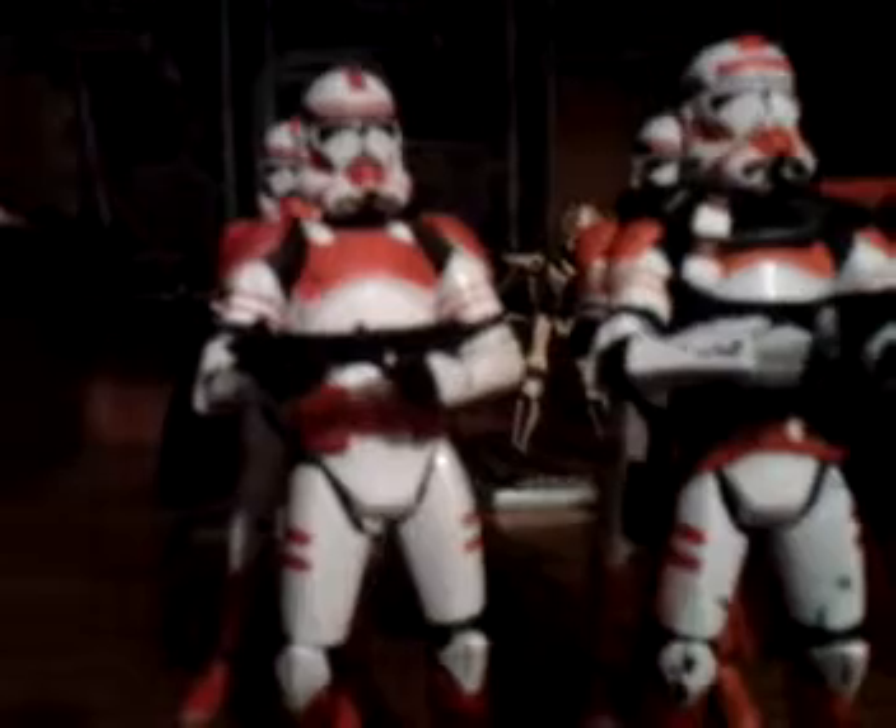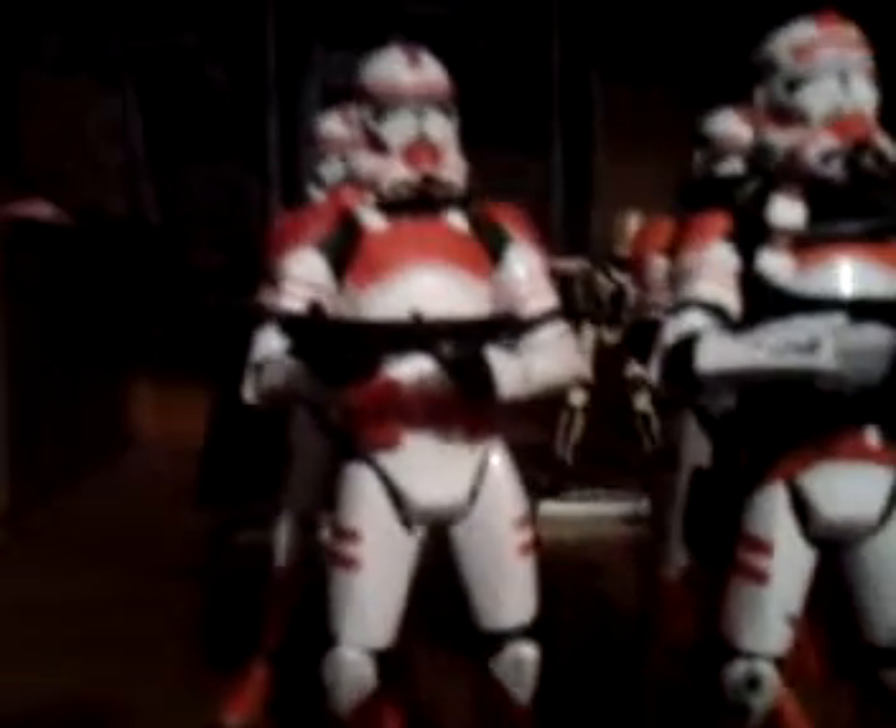Here's my Shock Trooper Army. I'm thinking I'll probably get just ten Shock Troopers and then have Commander Sire leading them. Maybe I'll throw Commander Fox in there if I can ever get around to picking them up. But I don't know if I want to army build the Shock Troopers — I think I'll just get like ten of them and call it good. But these 501st ones I'm definitely army building.